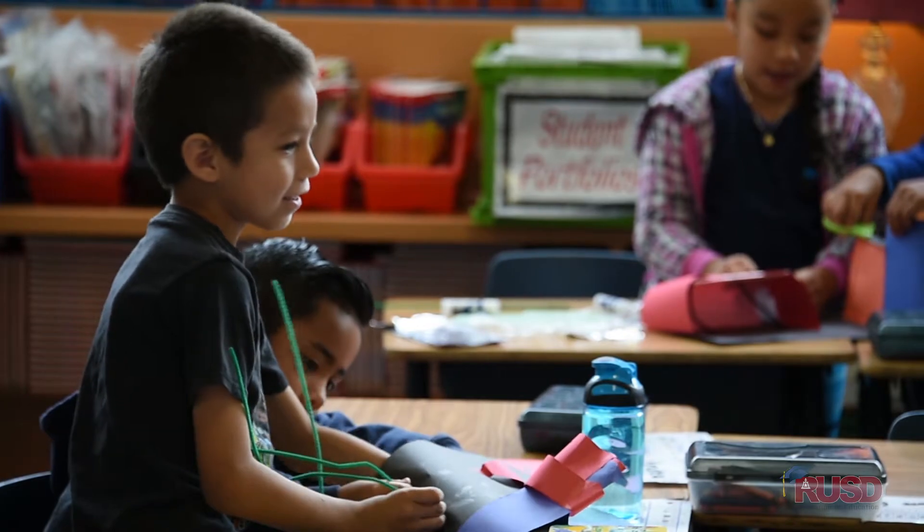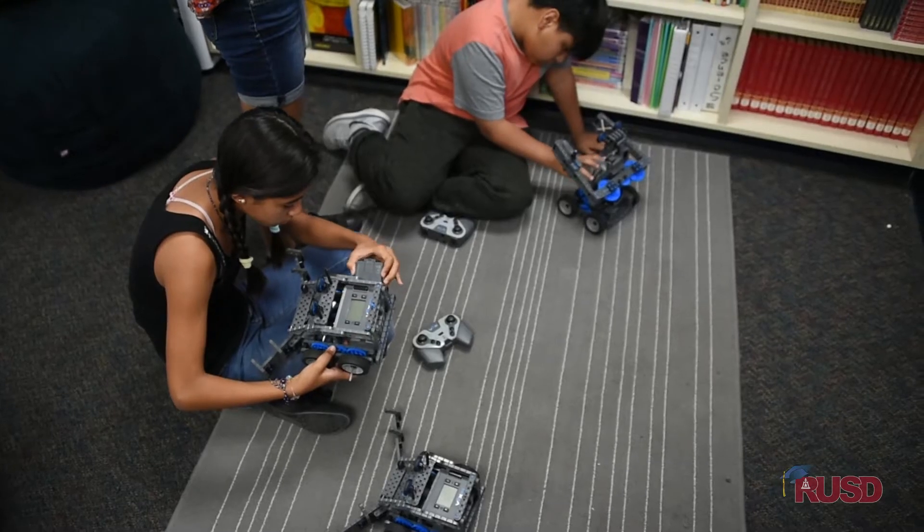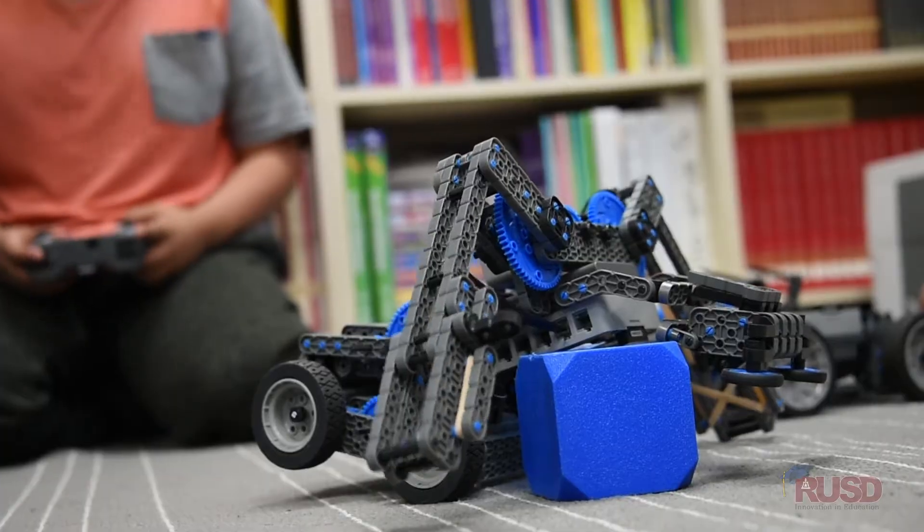Project Lead the Way is a STEM program focused on the NGSS standards. It's known as Launch for the elementary level. We wanted to see Launch in action, wanted to be able to take some pictures, share with our staff, gather information and be able to take it back to them so they'll have some background knowledge walking into training this summer.